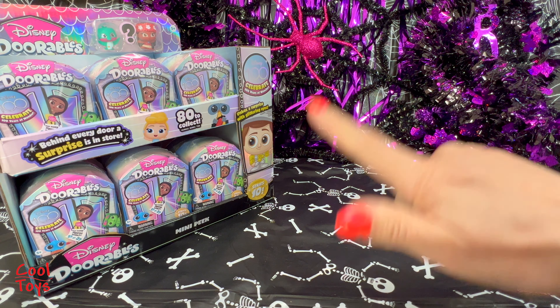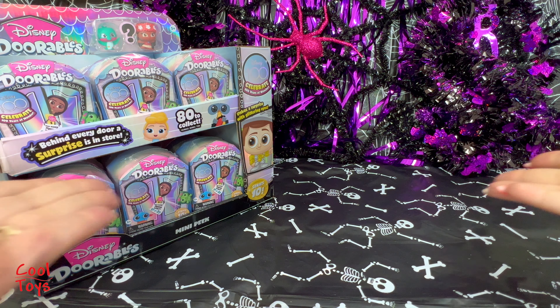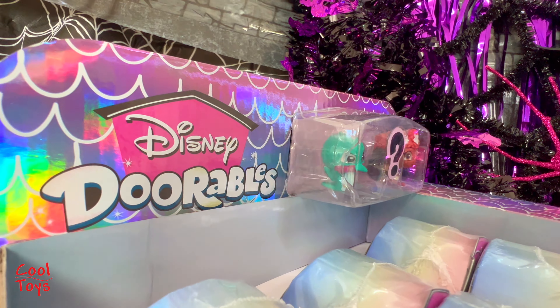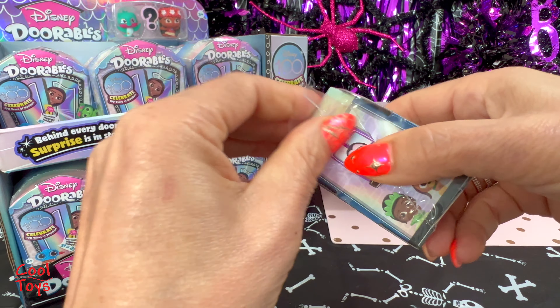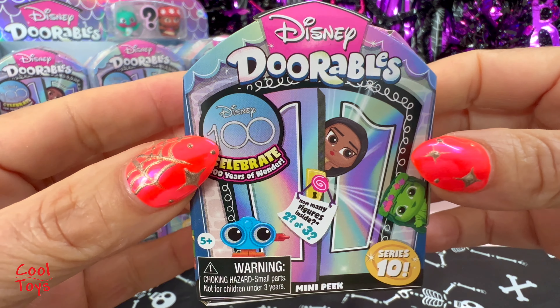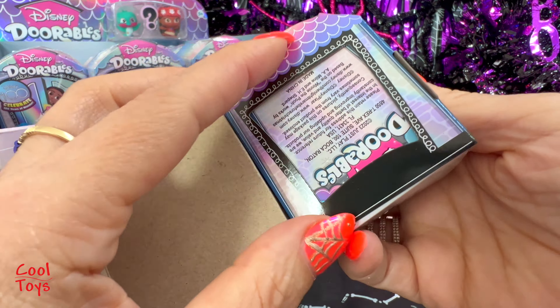Hello, hello! Culty friends, hobbies soulmates, mini war lovers, doll and toy collectors, welcome to my channel! Today we have the Disney Dorables Series 10 - a full box. Let's start with this little mini pack and it looks like this: front, sideways, back. Let's see what we got.